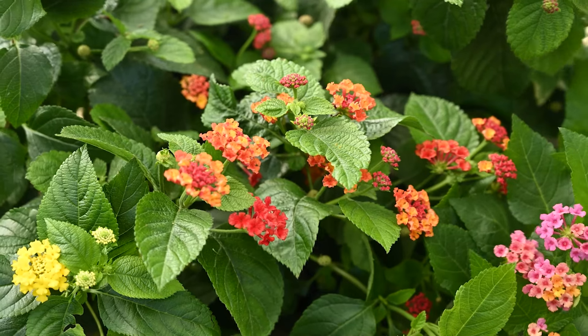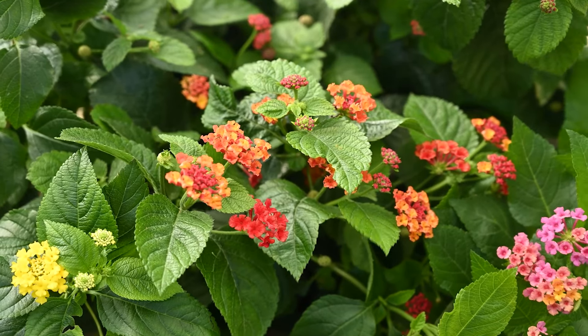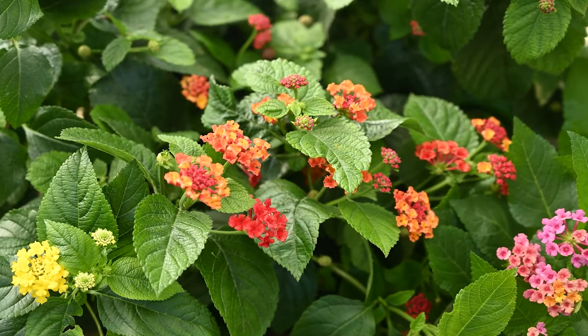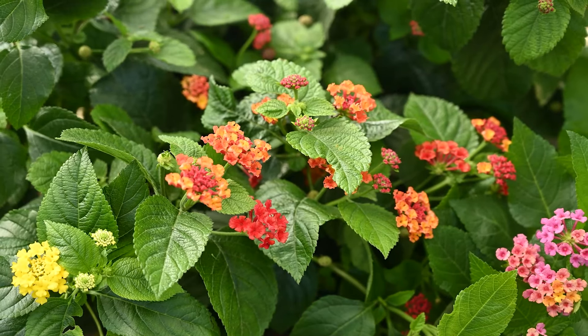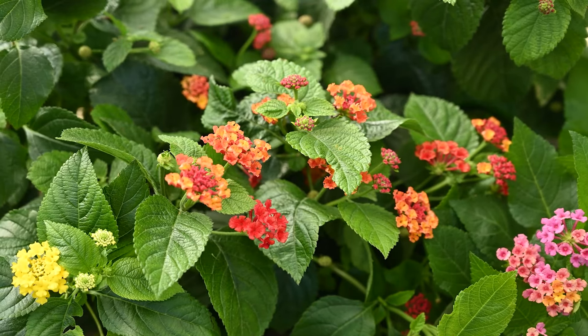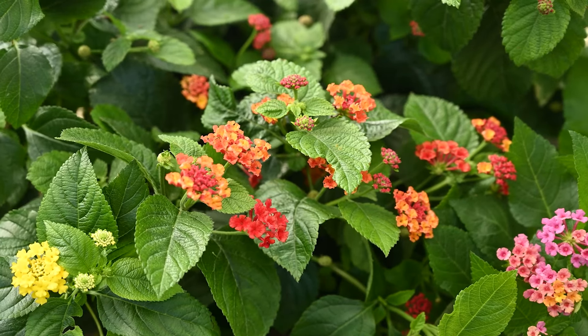The next plant I want to show you is an annual called lantana. This plant has to be planted every year. It comes in all sorts of different varieties of color. It is basically attractive to bees, butterflies, and hummingbirds. Once the plant is established, you'll never have to water it.